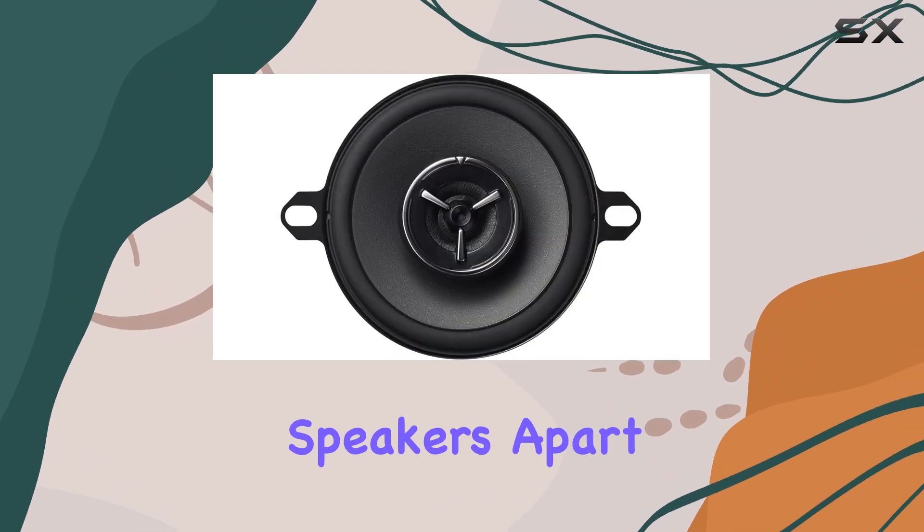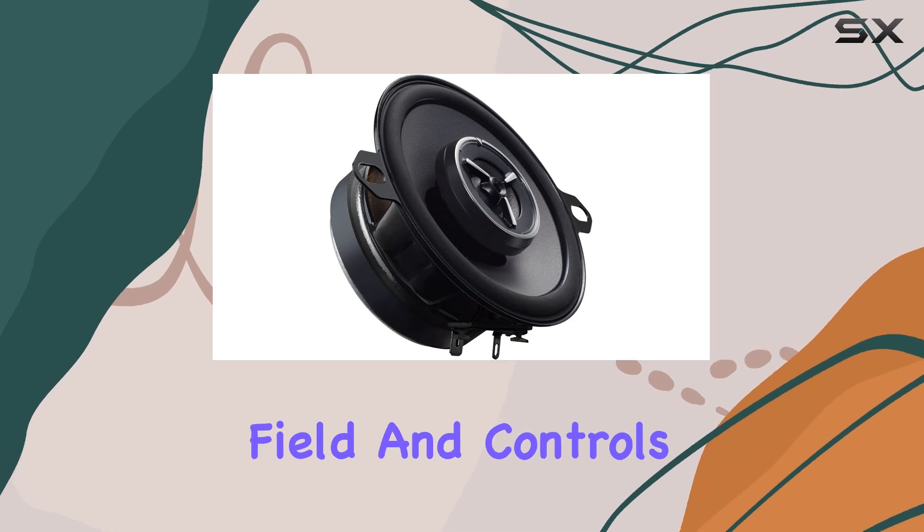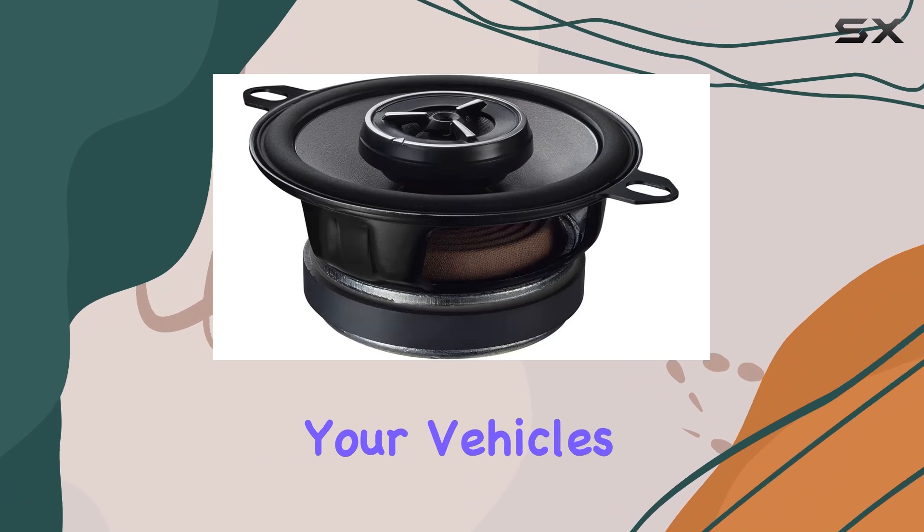What sets these speakers apart is the sound field enhancer technology. This unique shape widens the sound field and controls interference, resulting in a rich, direct sound that fills your vehicle's interior.